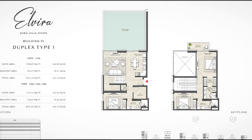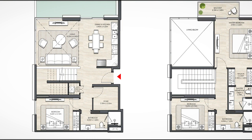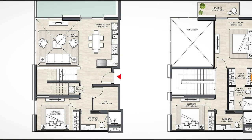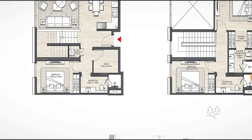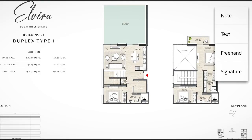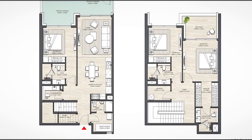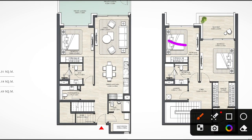We also have duplexes with one, two, and three bedroom configurations of different types. And finally we have the townhouse, which includes one, two, and three bedrooms, a living and dining area, and a laundry room.